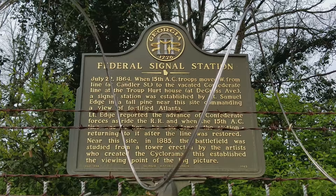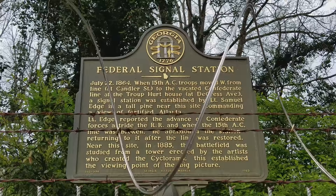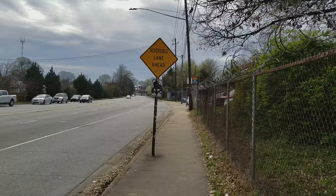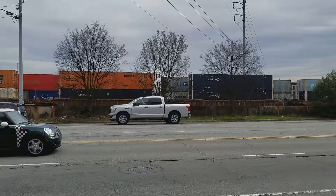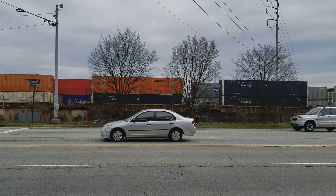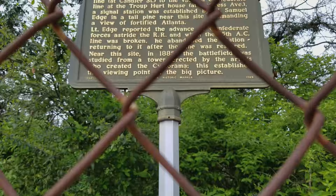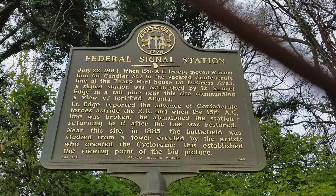This established the viewing point of the big picture. So like I said, this is ground zero of the cyclorama painting — this was the vantage point. Everything within a quarter mile radius of here, particularly south, east, and west — actually in all directions. That's south towards Holsey Yard, that's west down to Cab Avenue, north would be up toward the Carter Center. And if you look at the painting really closely, you will see the Augustus Hurt House, which is where Sherman watched the battle.